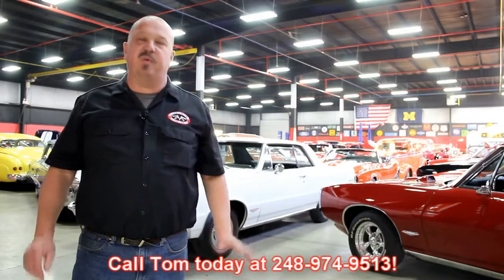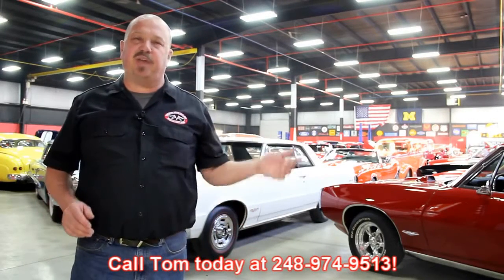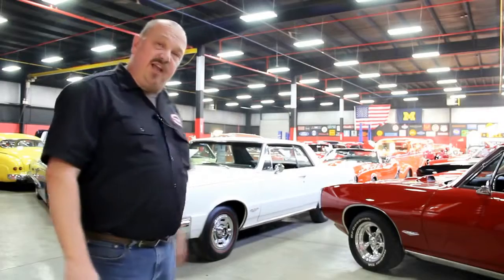We encourage you to come visit us here at Vanguard. If you're from out of town flying to Detroit Metro Airport, call Tom at 248-974-9513. We can send somebody down to the airport to pick you up. It's only about a 20 minute ride. We're right here in Plymouth, Michigan and you can come out and check out all these cars.